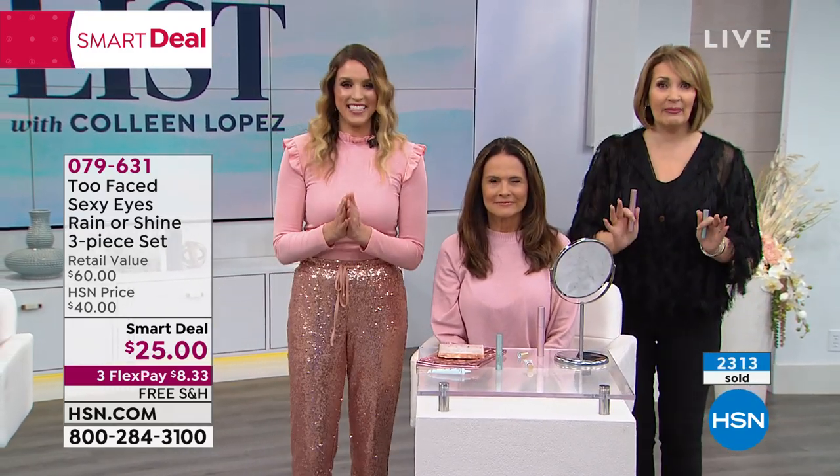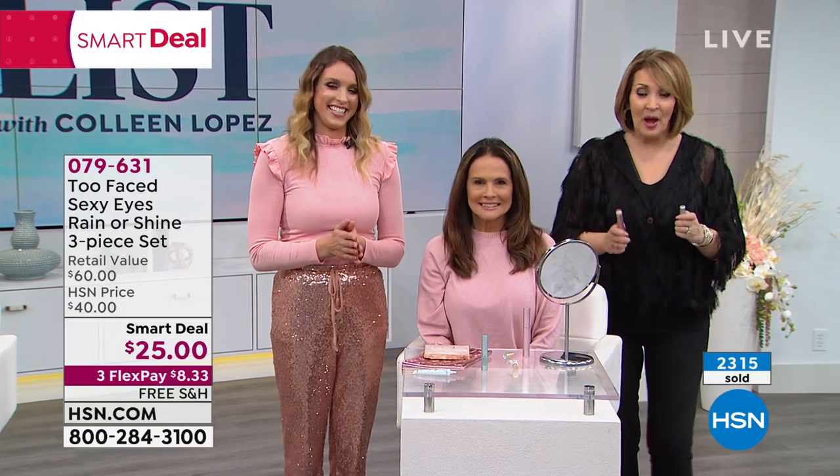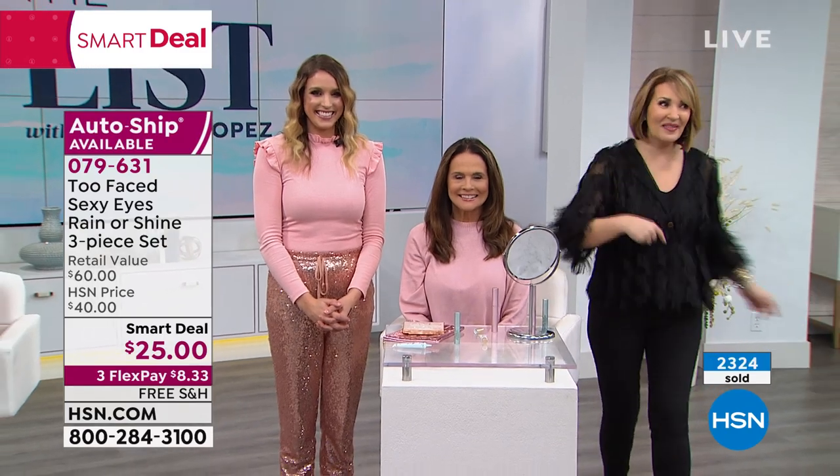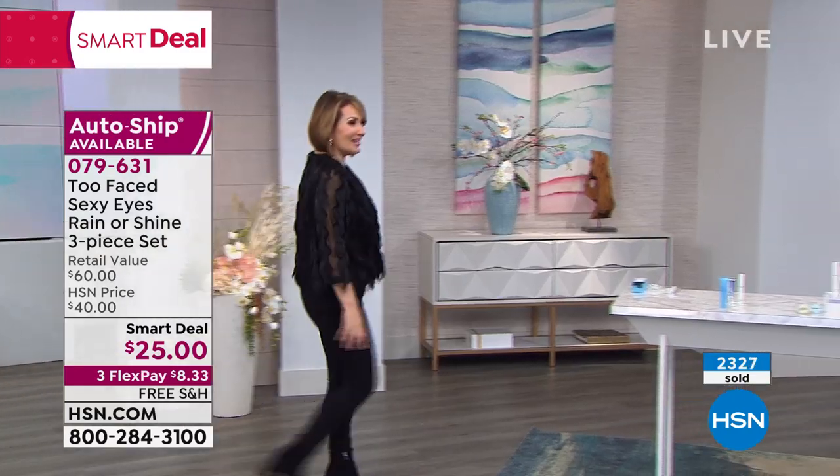Nice job, Tracy. Thank you, Connie. Do not hang up if you're ordering. We will keep you posted. But we have more goodies coming up. Come on over this way, because we have coming up next for you IntelliWhite.